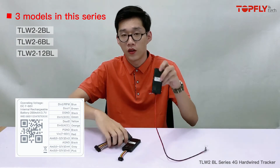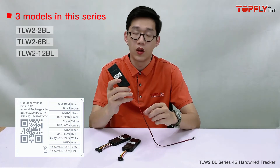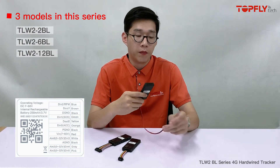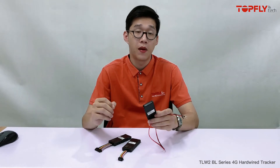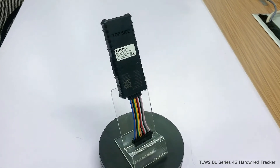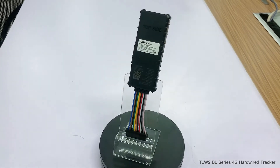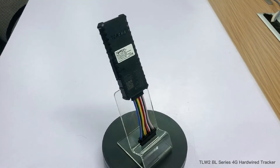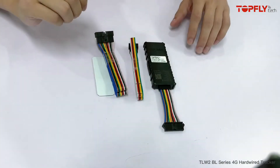The 2BL is our basic insurance tracker with only the power and the ground wire. It can be installed on vehicles or any assets that have a constant power supply, such as trucks, cars, vans, and even construction and agricultural facilities that have constant power supply.